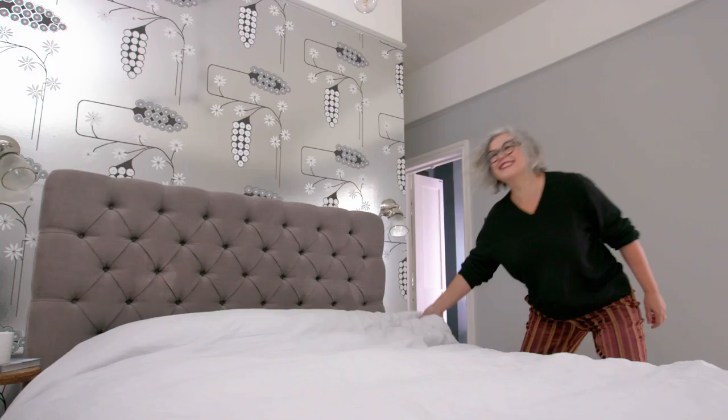Hello, my name is Kate Watson-Smythe from the blog MadAboutTheHouse.com, and today I'm going to be showing you how to create a calming and relaxing retreat in your bedroom.